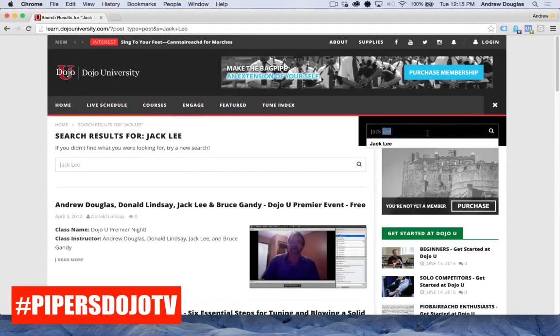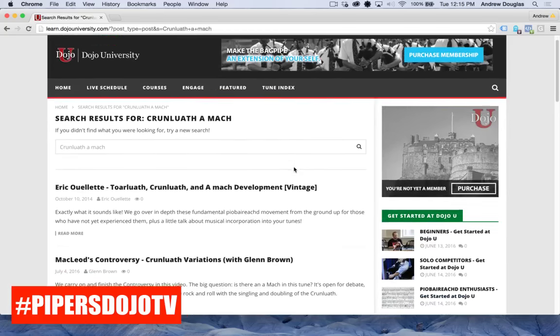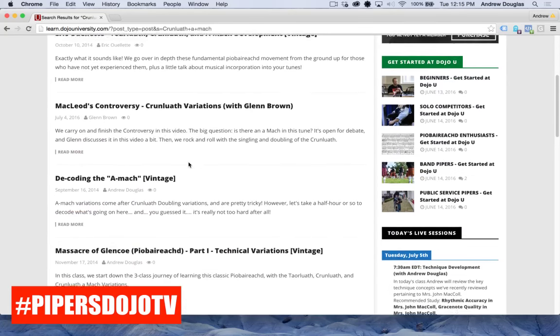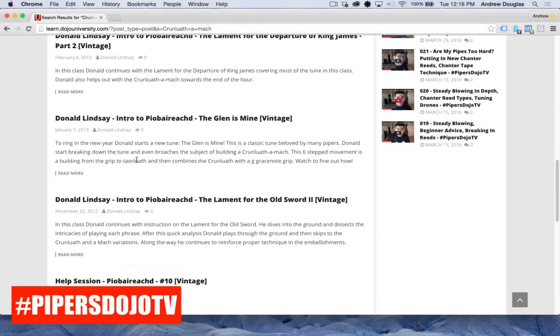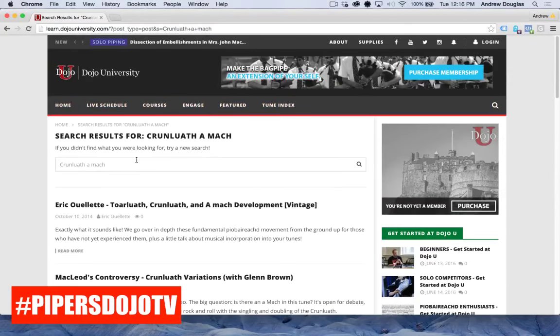If I want to learn about the Kron-Lewis Amok movement, let's see what happens if I type that into the search bar. Here you go: Eric Ouellette — Kron-Lewis and Amok development; Kron-Lewis variations with Glenn Brown; Decoding the Amok. You can see how anything you want to learn, there's actually tons and tons of stuff in there. With our new website design, we wanted to make it as easy as possible to drill down into that content.